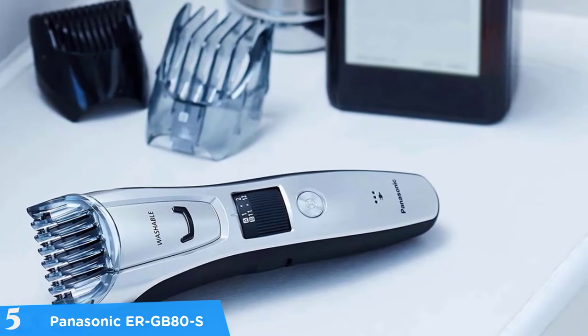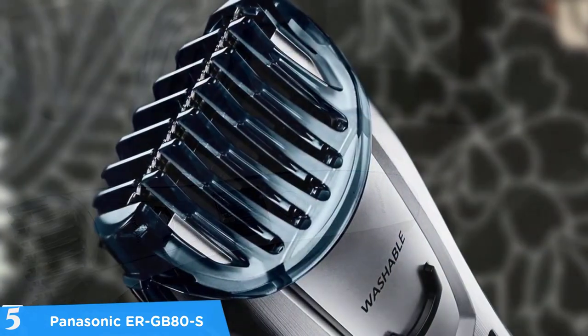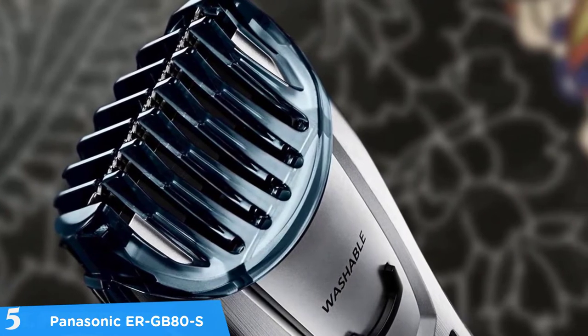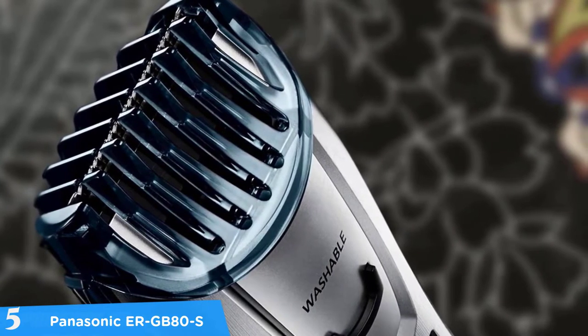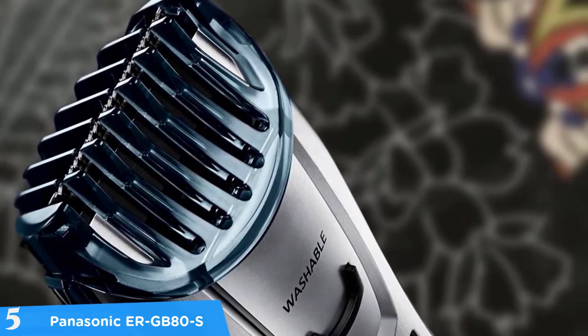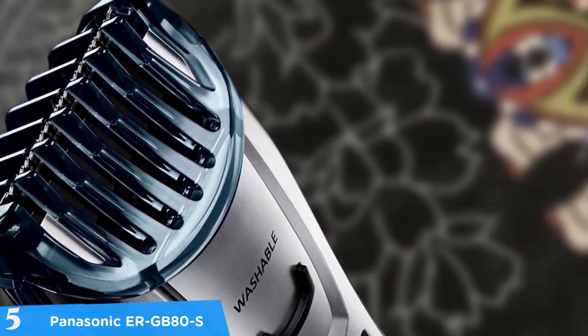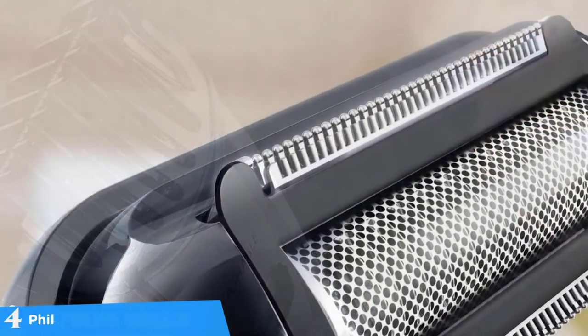This trimmer is simple to wash — it can be rinsed under the tap and patted dry with a towel. The cleaning brush will help to make maintenance easier, removing those pesky tiny hairs that seem to get stuck in the tiniest corners. Finally, because of these specific features, I highly recommend this trimmer to you.